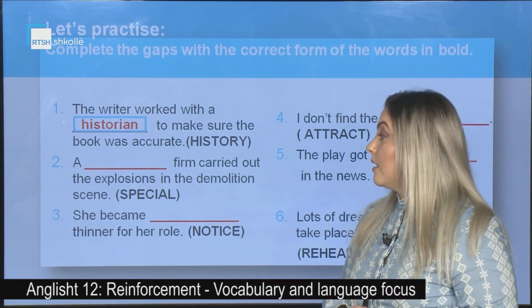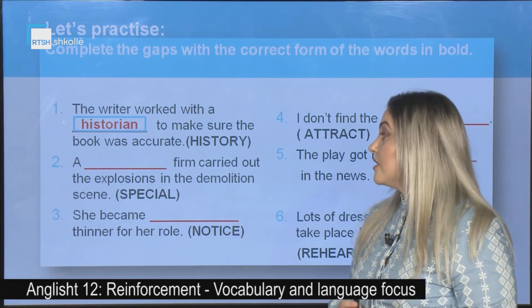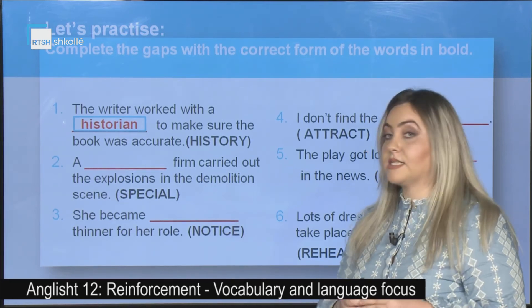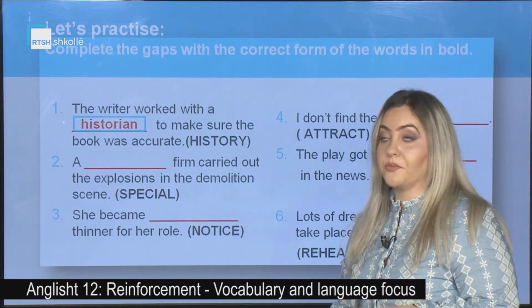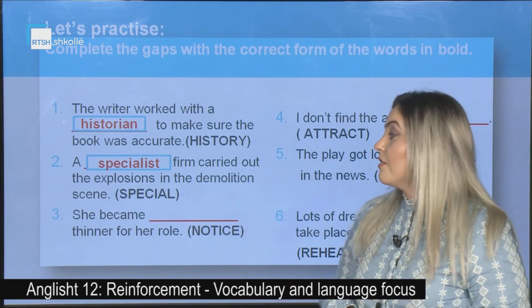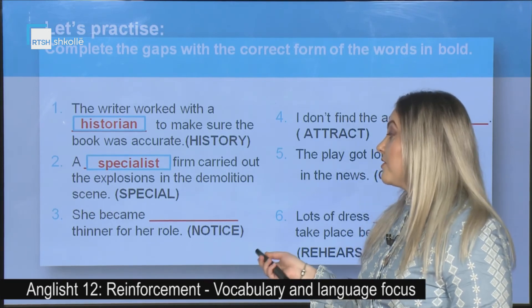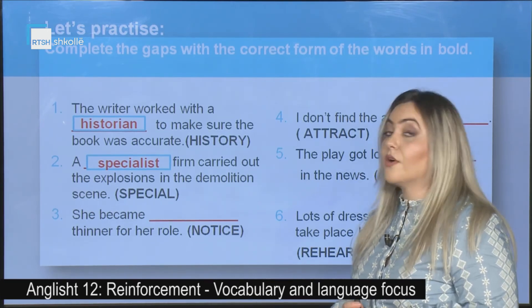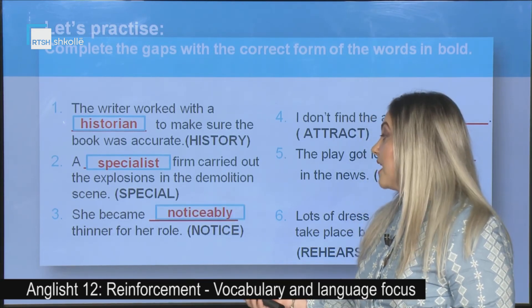Second: A _____ (special) firm carried out the explosions in the demolition scene. The correct answer is: a specialist firm. Third: She became _____ (notice) thinner for her role. The correct answer is: she became noticeable.